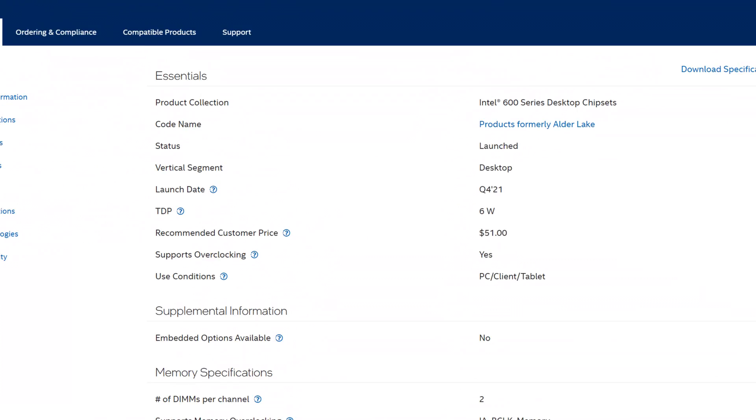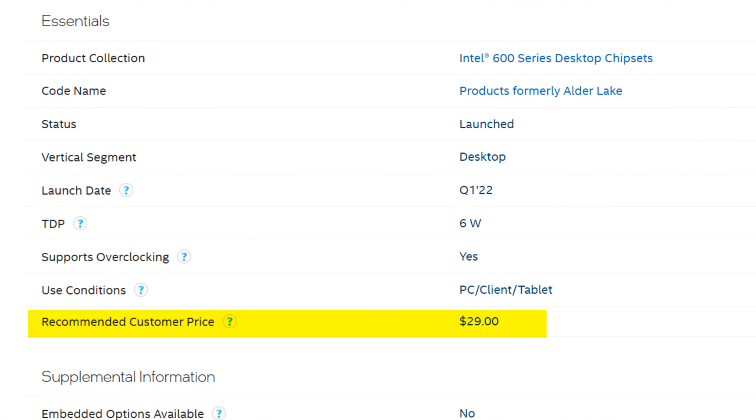B660 is already going to slash the price of the chipset in half for the consumer, so I think they have a really good thing going on here. And on paper, people won't be losing too much by going B660.